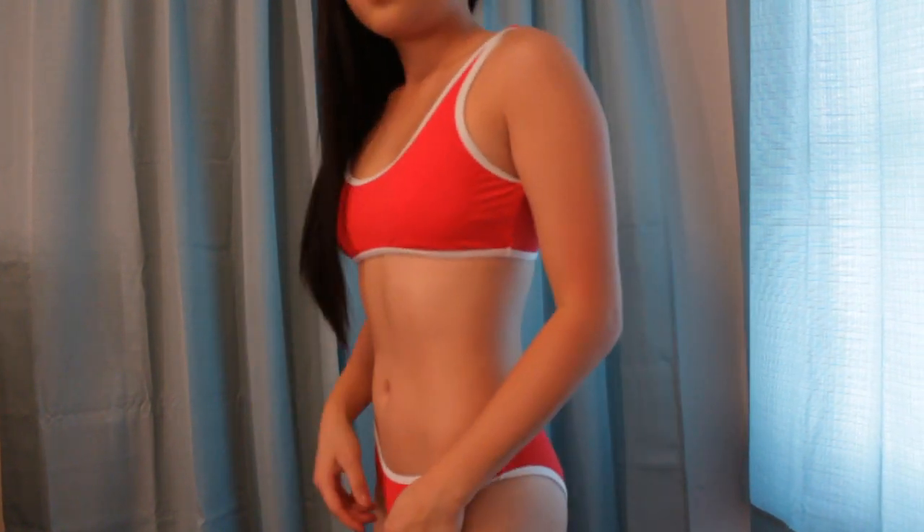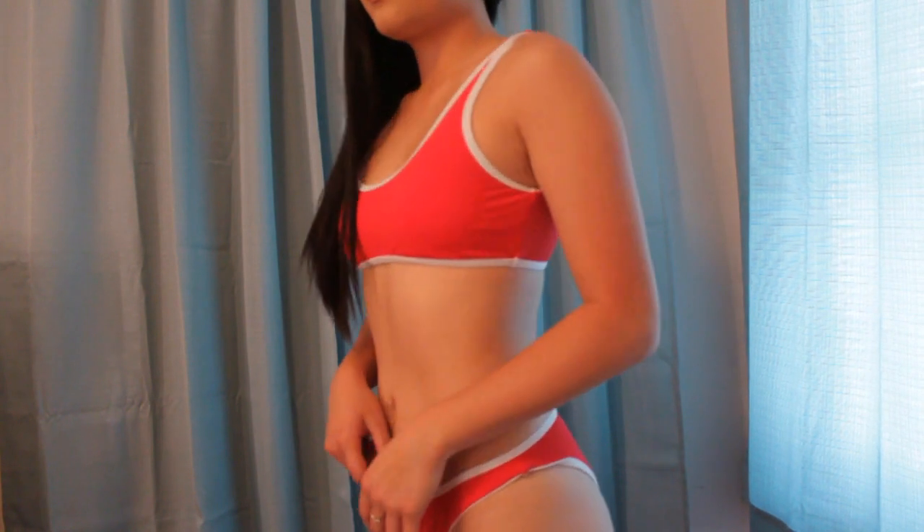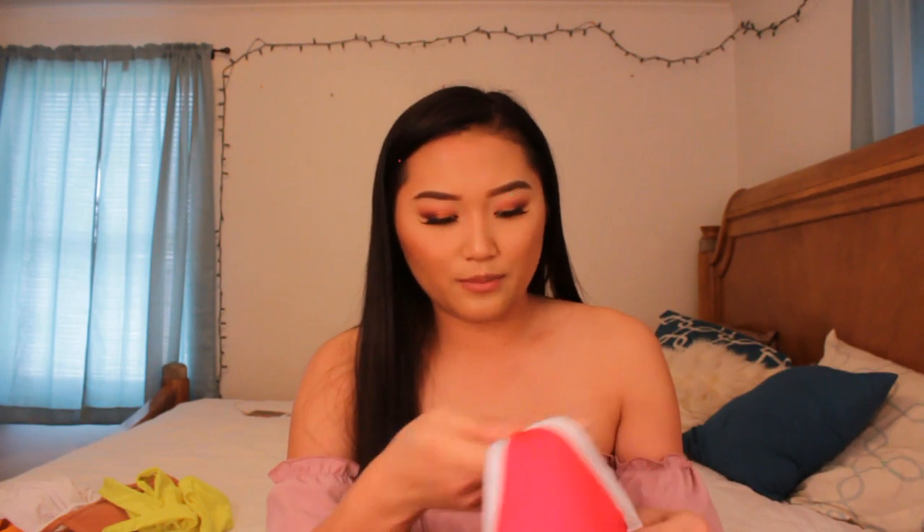Next is this lifeguard-themed bikini set. I am in love with it — I've always loved the red and white lifeguard color combination. It makes me feel like I'm out to save people in the ocean, and it's really sexy and flattering. It has padding as well. I got this in a size medium because they didn't have it in a small, so it's a bit loose on top.